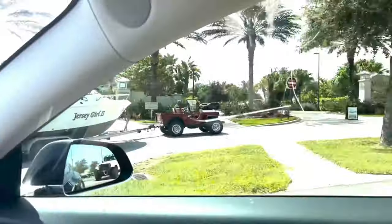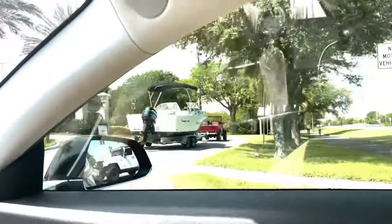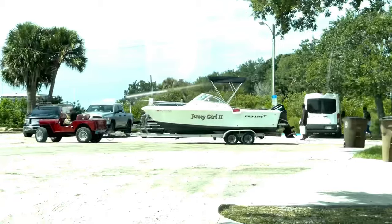All right, check this one out — this is kind of cool. This is an old Willys Jeep pulling this Jersey Girl here. Now I always worry about size mattering, and every time I ask my wife she says size doesn't matter, honey. Well, this one's pretty cool here — he backs it in, has no problem pulling it out either, and that's why I got two kids.